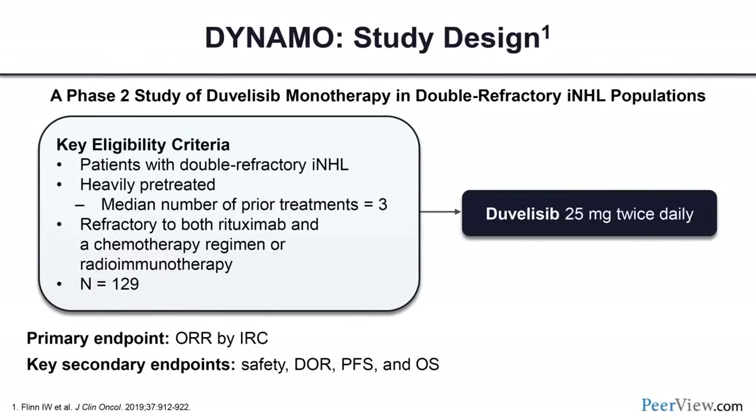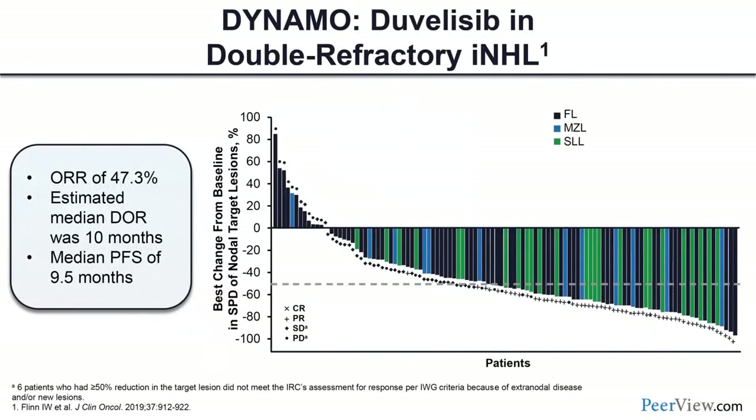The Dynamo trial was a phase 2 monotherapy trial of duvelisib at 25 milligrams twice daily in patients with double-refractory indolent non-Hodgkin lymphoma — refractory to both rituximab and chemotherapy or radioimmunotherapy. The median number of prior therapies was three. The primary endpoint was overall response rate by independent review committee. The waterfall plot showed responses in follicular lymphoma, marginal zone, and small lymphocytic lymphoma, with a median duration of response of 10 months and median progression-free survival of 9.5 months.